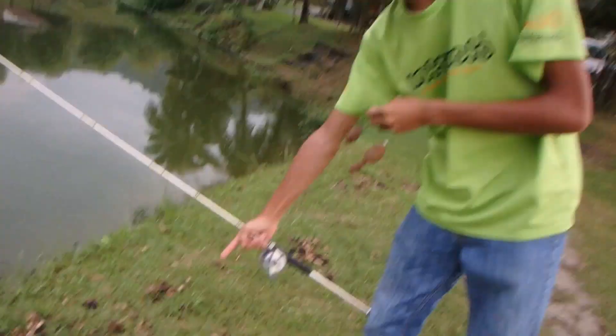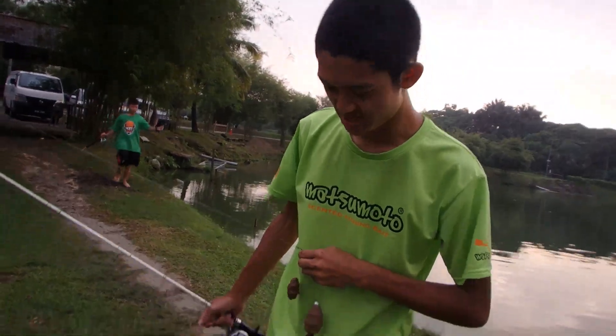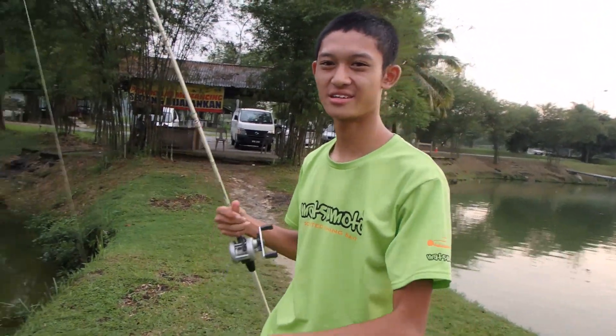Alright, just now I caught this very nice and big toman — this is quite big. It measures at around 2 foot, 2 and a half foot. So let's try out this bait at this pond and see if I can catch another one of these.